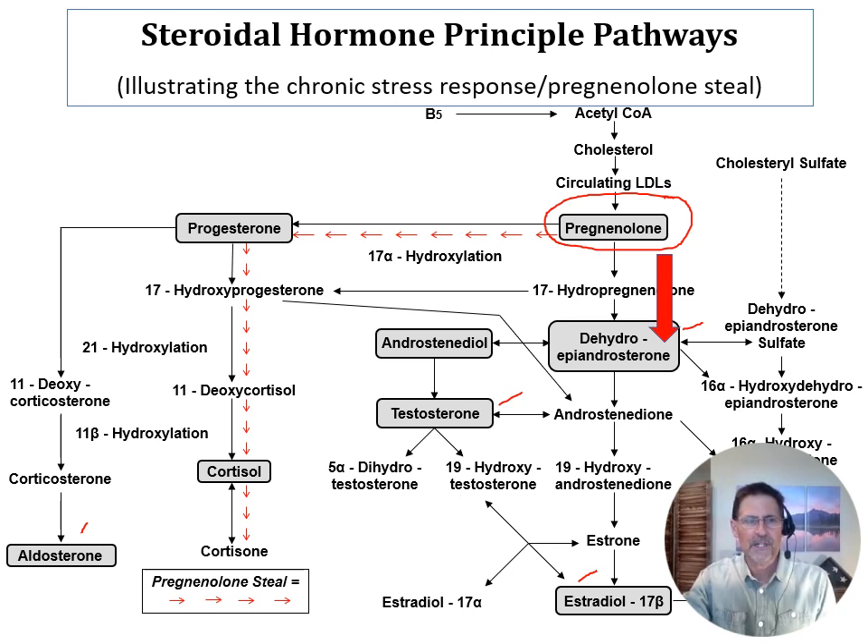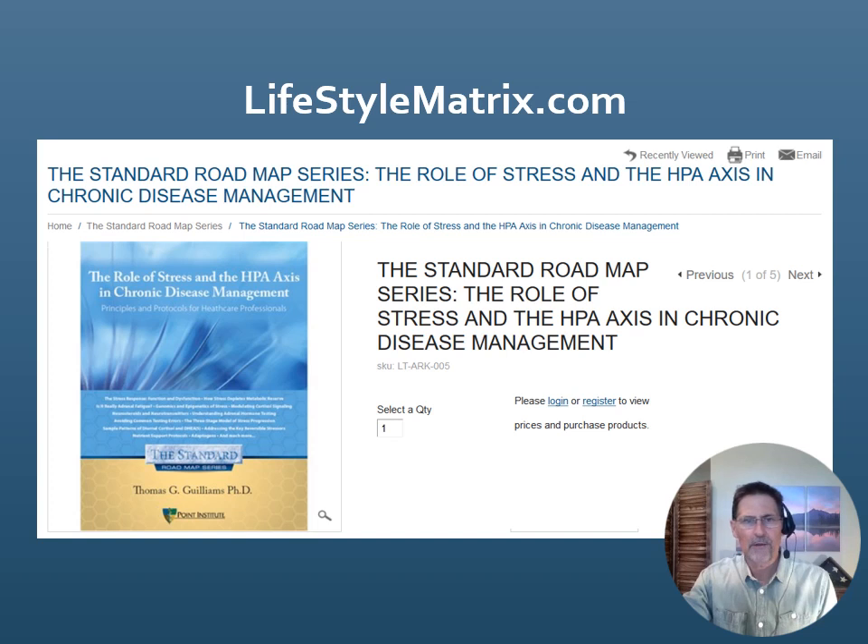The Pregnenolone Steal concept is still valuable, but it's important to understand what really is happening at a cellular level. A lot of this was brought forth by a researcher by the name of Thomas Gilliam, PhD. Very good book if you want to delve into this topic in more detail at lifestylematrix.com.